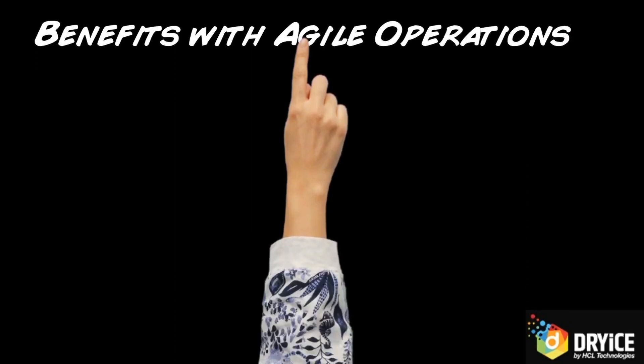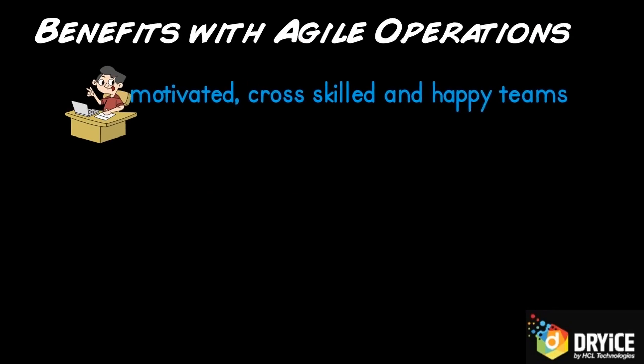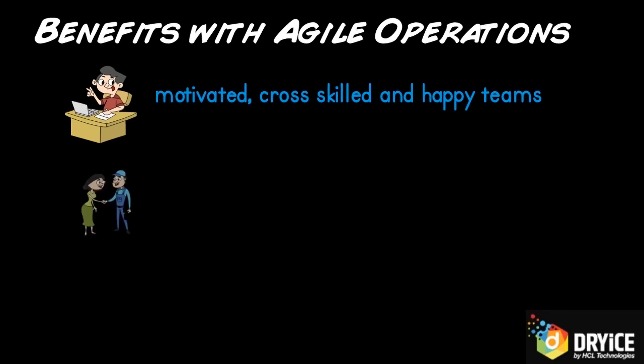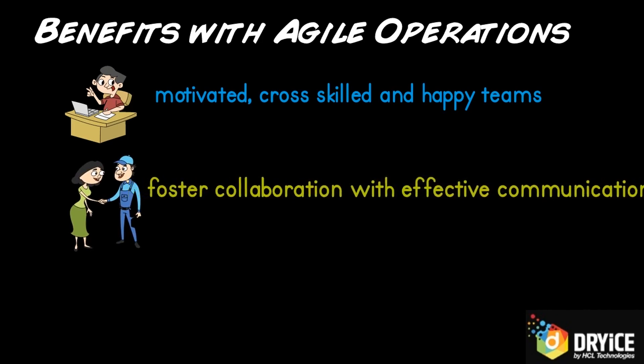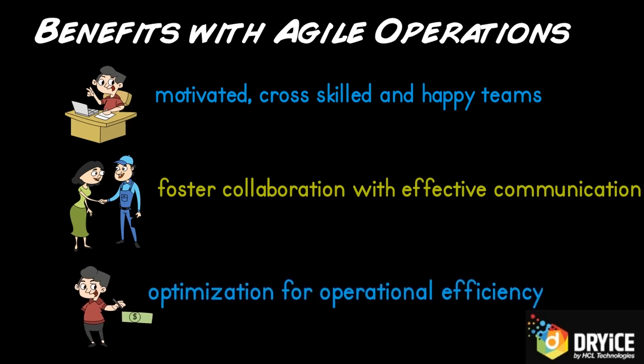Talking about the key benefits of AgileOps: it is a working model where teams cross-skill and develop an environment of trust and accountability. It fosters a culture of collaboration where ops teams are no longer working in silos. And it focuses on optimizing processes through automation techniques that bring improvement in operational efficiency.